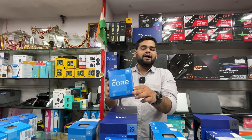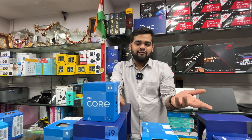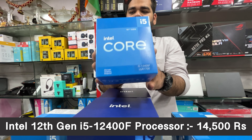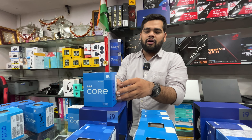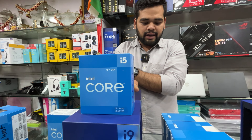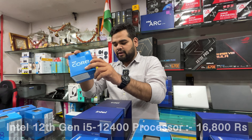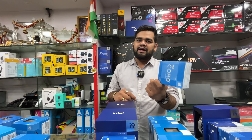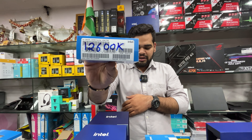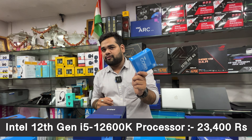The i5-12400F is a very popular model — priced at ₹14,500 with GST and stock fan. Then the i5-12400 with iGPU is ₹16,800 with three years warranty. We also have the i5-12600K priced at ₹23,400 with three years warranty, but this does not come with a stock fan.